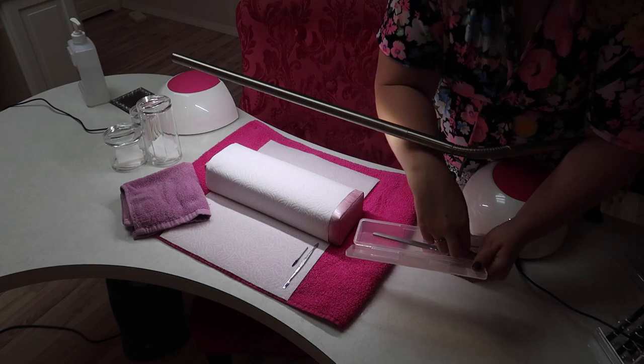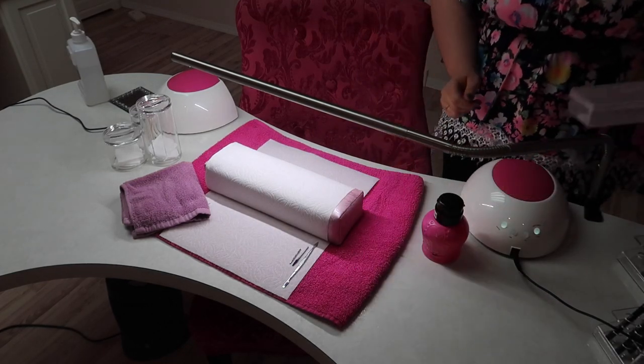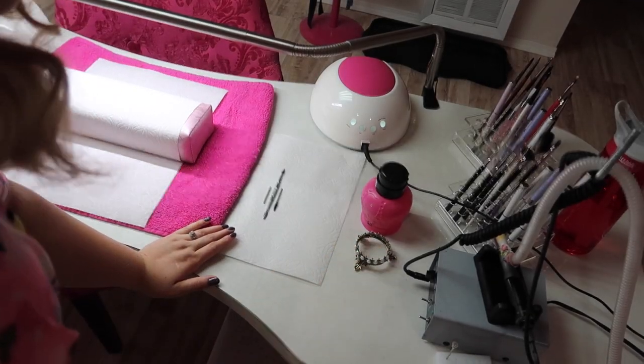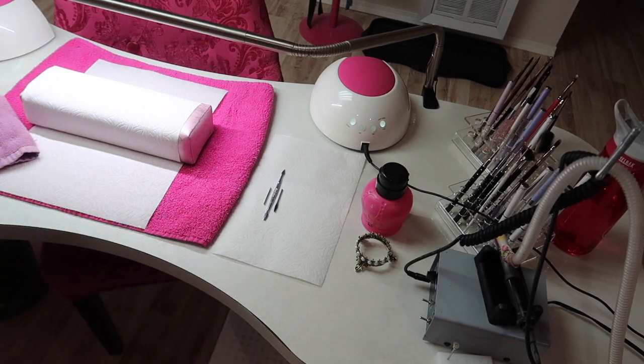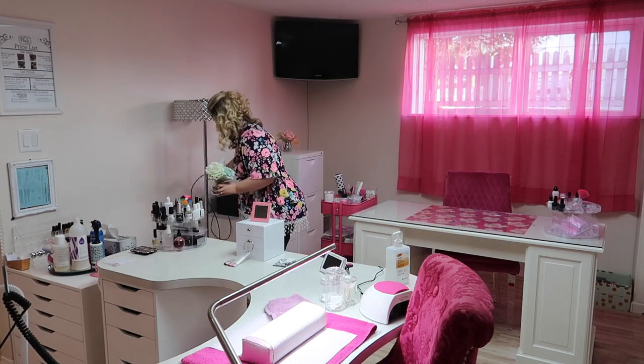Now I'm setting out my clean and sanitized implements — I do have some that still need to be sanitized, which we'll get to in a bit. Lastly I bring out my brush holder and my desk is all ready to go. I also bought some decorative flowers to set out for a little more decor in my nail studio.